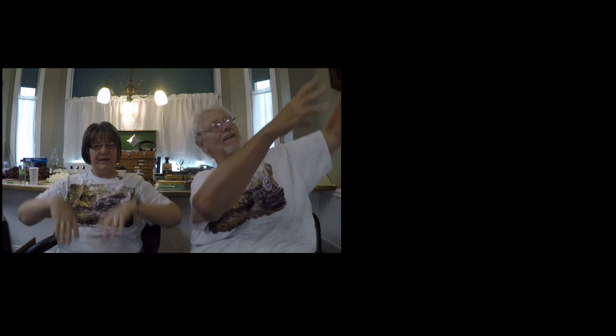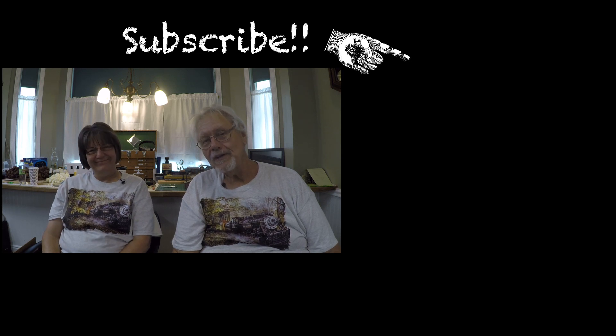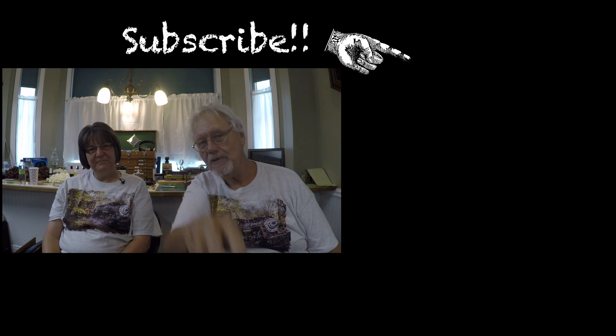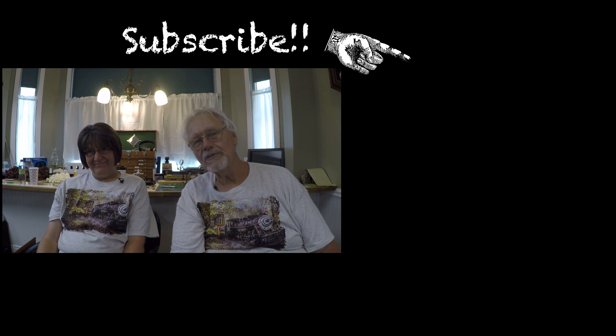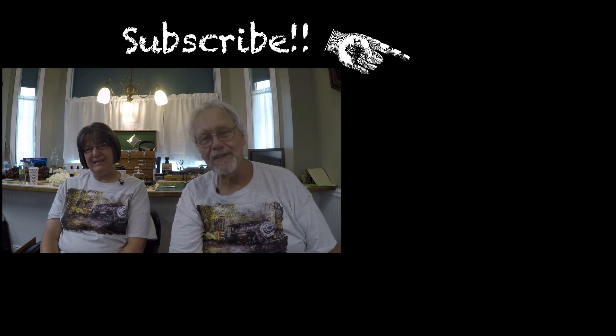If you haven't been over to the channel, pop on over, and if you're not a subscriber, click the blue button and you will be. We hope you didn't find this boring, and we'll see you here on Sunday as we drive around with you. Bye bye!